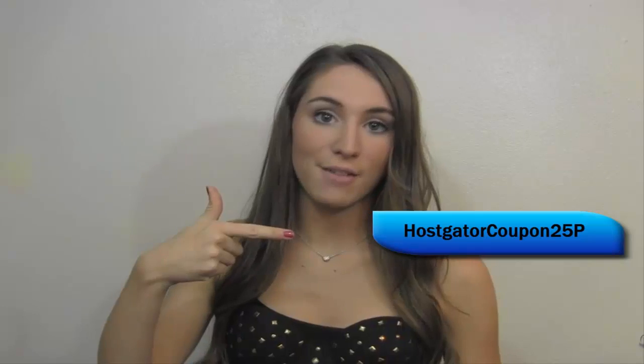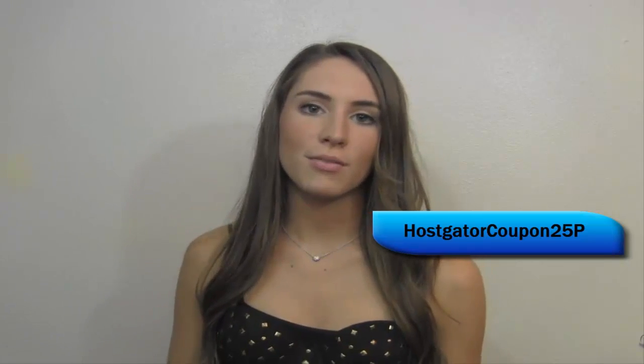The second coupon is HostGatorCoupon25P. This coupon will give you a huge 25% off all web hosting plans.